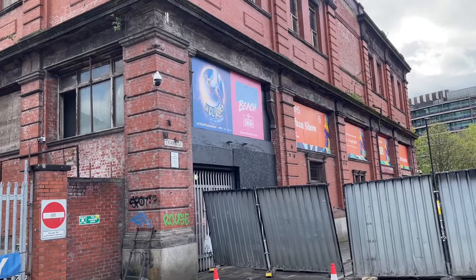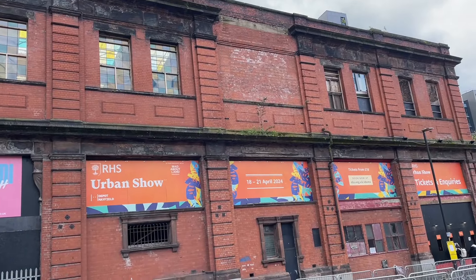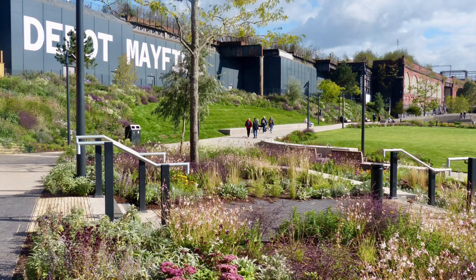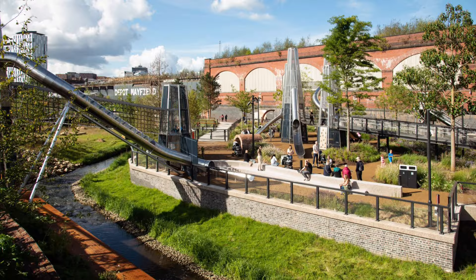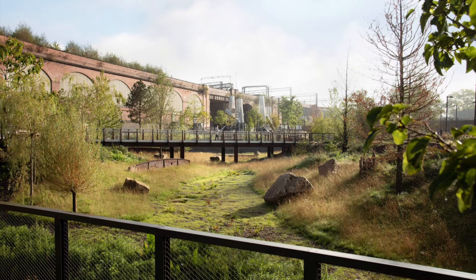Set in the heart of Manchester, just a short walk from Manchester Piccadilly station, lies what initially seemed to me an unlikely venue for an RHS flower show. The Depot, an iconic former railway station, sits adjacent to Mayfield Park, which nearly two years ago was opened as Manchester's first park in the city in over a hundred years. A 6.5-acre derelict brownfield site was transformed into a biodiverse haven as part of a 24-acre multi-use development.